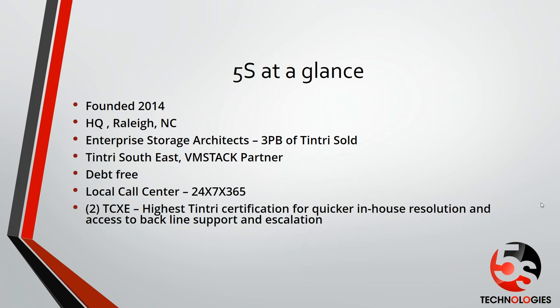We're debt-free and we have a 24/7, 365 call center. We'll get into that a bit — how 5S can help support you, in addition to some of the things that Tintree's doing. So with that said, that's a little bit of who we are, and we're going to jump in and let Marty Murphy discuss DDN. He is the VP of Channels for DDN.